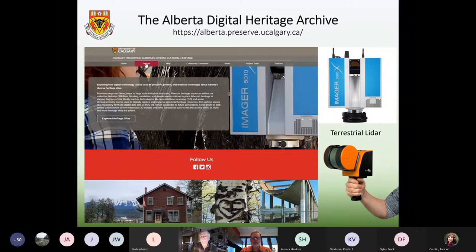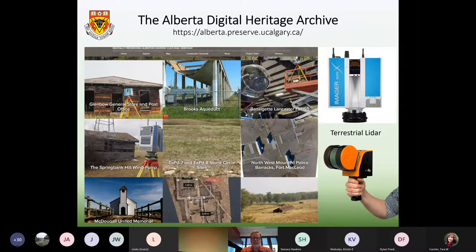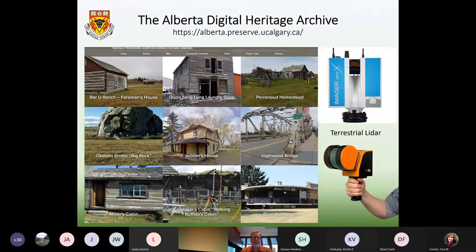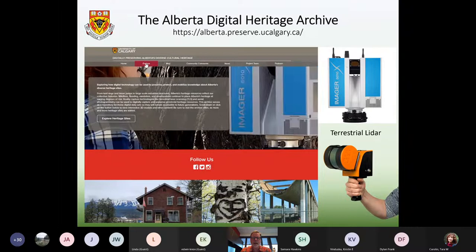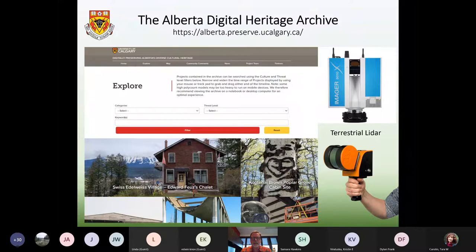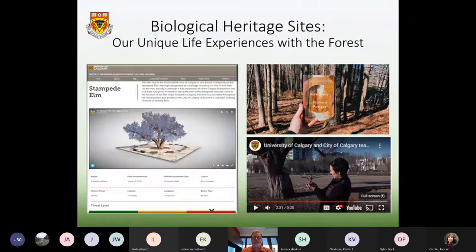Most of the sites we've digitally preserved are what we call human-made heritage — buildings, bridges, aqueducts, and so on — but there is now one particular site that falls into the category of biological heritage. When we think about human-made heritage, we often imagine those sites as permanent, but of course they're at risk due to a variety of different factors, and the same is true for biological heritage sites — sites like trees.